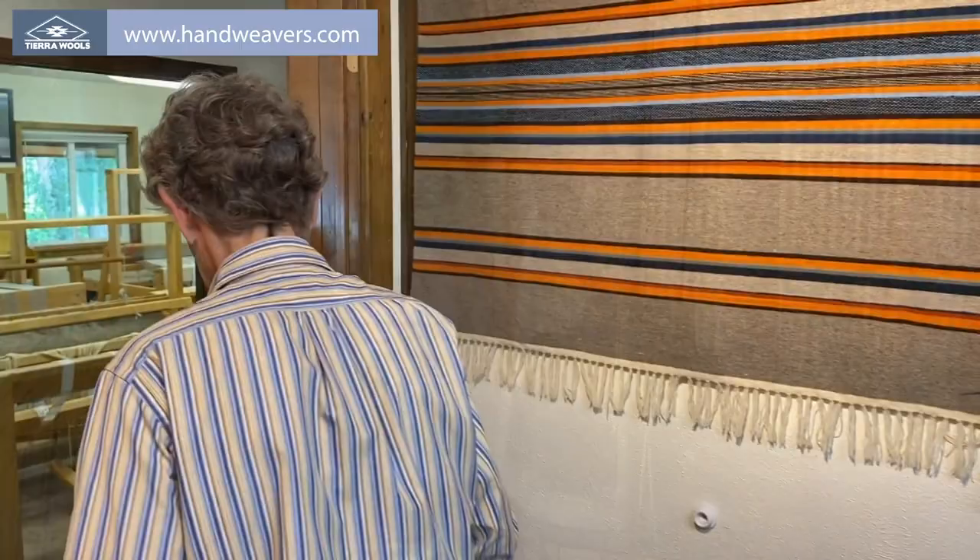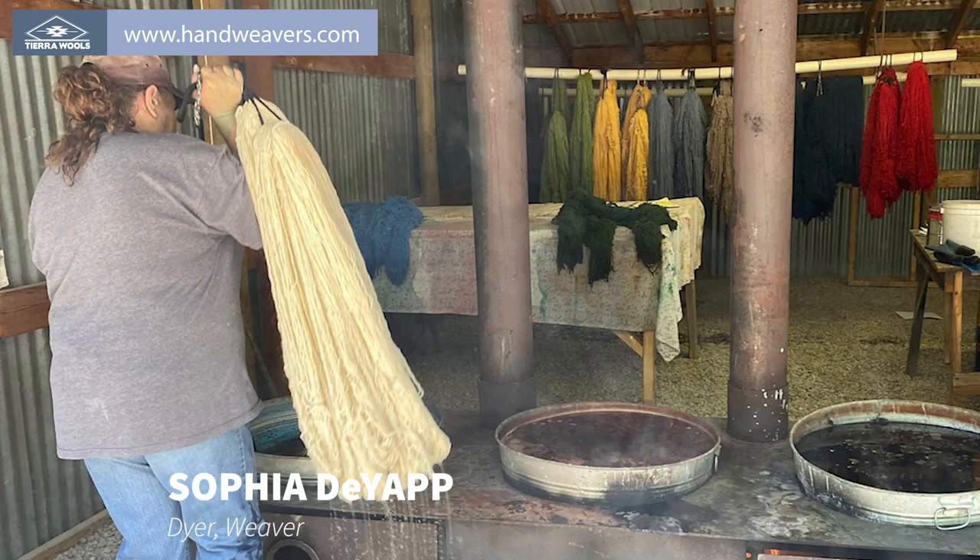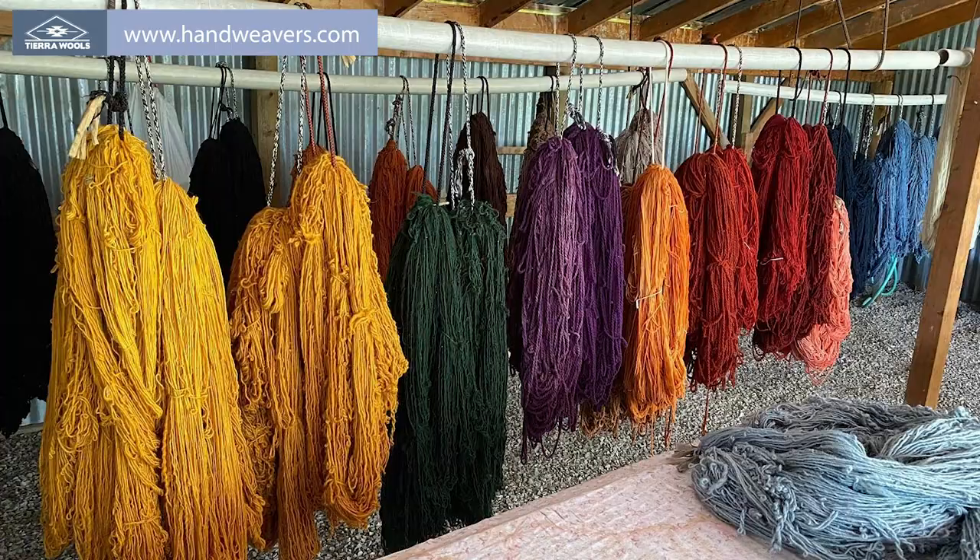For the commercial dyes, they use a wood fire in these old wash tubs with a pulley system. They put their yarn in there and simmer for an hour in the color, then add their mordant and take it out, let it drain and cool, rinse, and hang to dry.